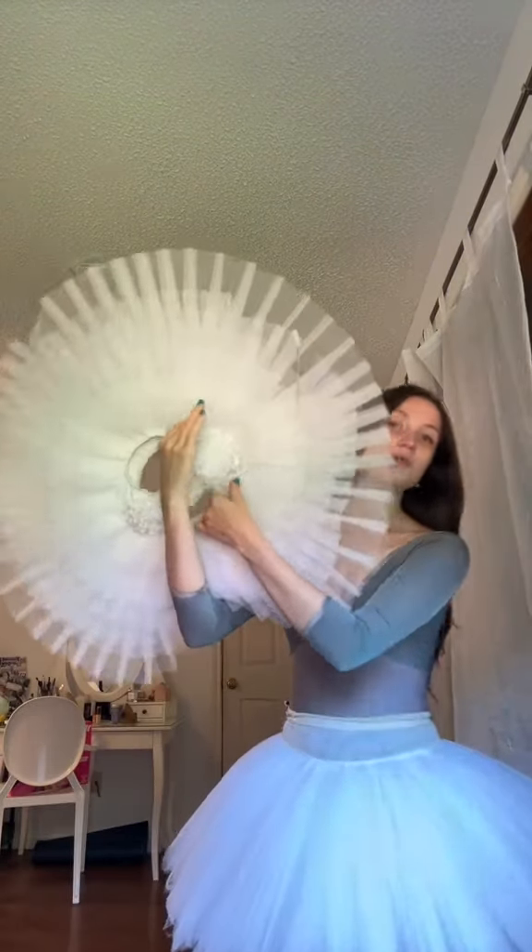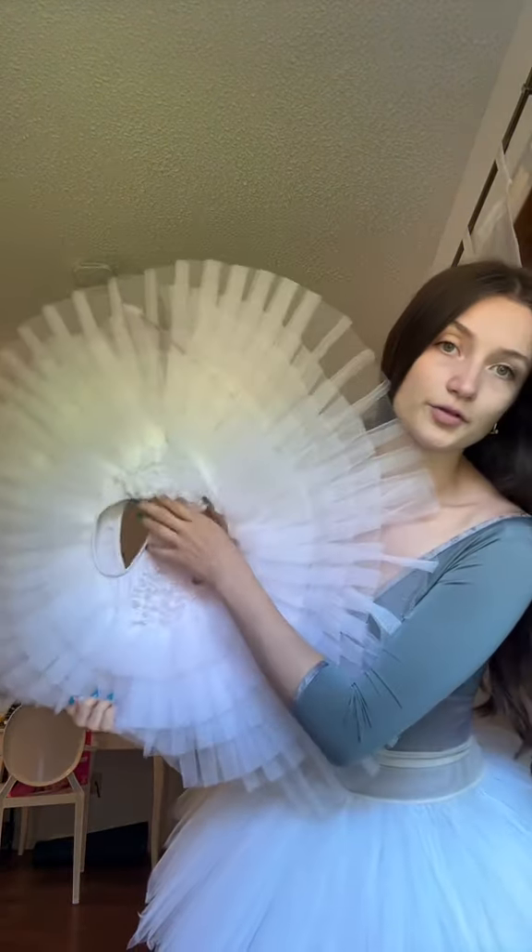Same with tutus — I have this custom practice tutu and then I also have this platter tutu. You would think this one's more expensive because it's got all the ruffles on the bottom and it's super flat, but this one was really only like a hundred dollars. I shouldn't say 'only' because it's still very expensive, but you can find things secondhand or on sale.